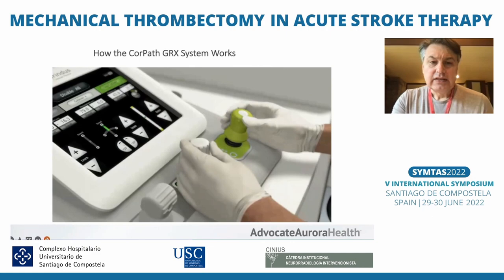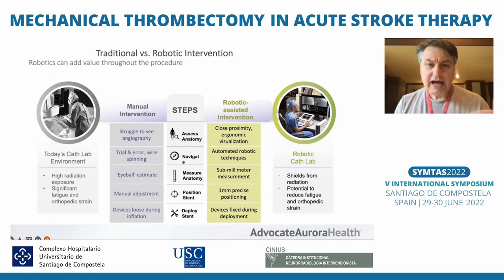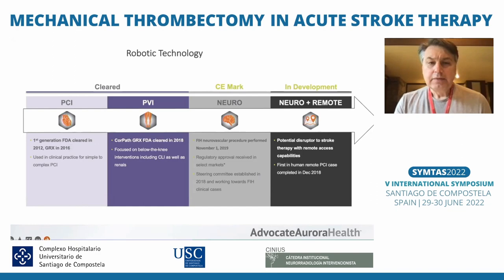The nice thing about this is there is a plan for gradual development, because it's a big difference from using traditional tactile feedback in your hands to moving to robotics. We have to make it gradual. The benefits that justify this progress include less radiation exposure, less fatigue from wearing lead over a lifetime, and potentially more precise navigation. It started first with cardiac procedures, then peripheral, and now neuro procedures are starting.